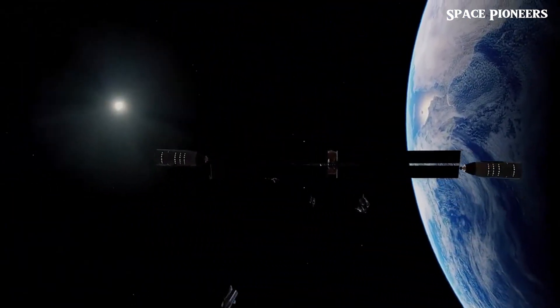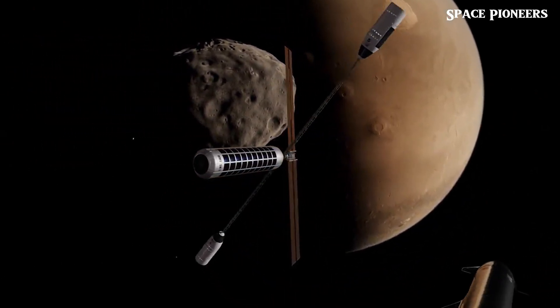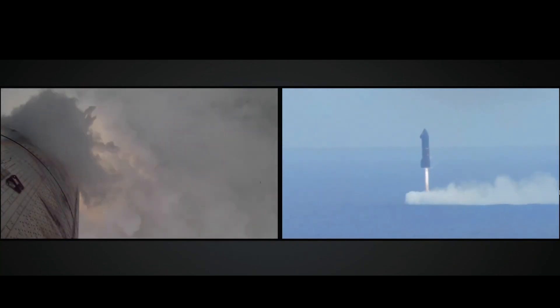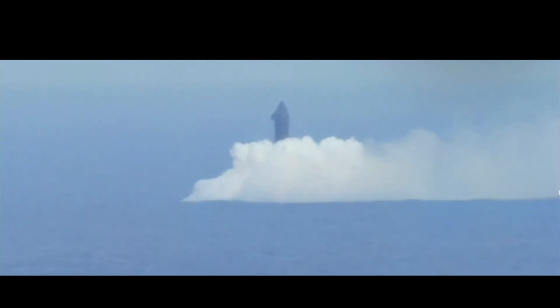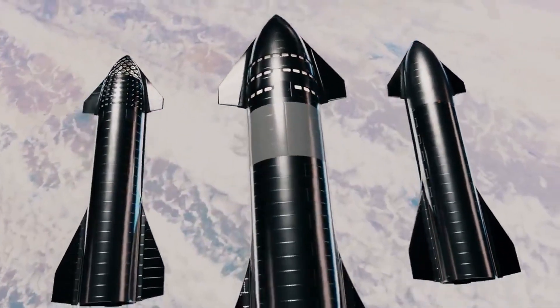As we stand on the brink of what could be the most transformative period in space exploration, it's hard not to feel a sense of awe and excitement. Flight 7, with its rumored Starship 5-2, represents far more than just another test. It's the culmination of lessons learned, bold engineering innovations, and an unwavering ambition to redefine what humanity is capable of achieving in space.